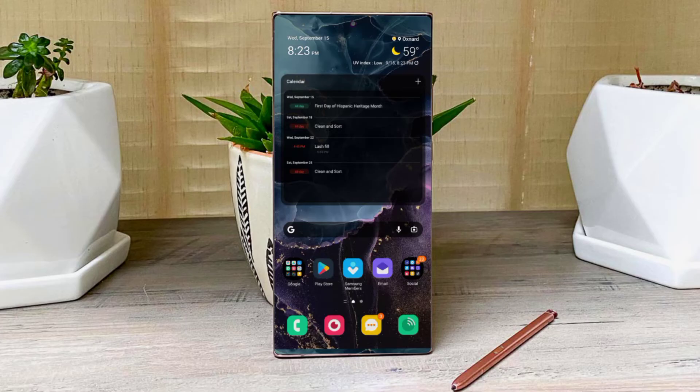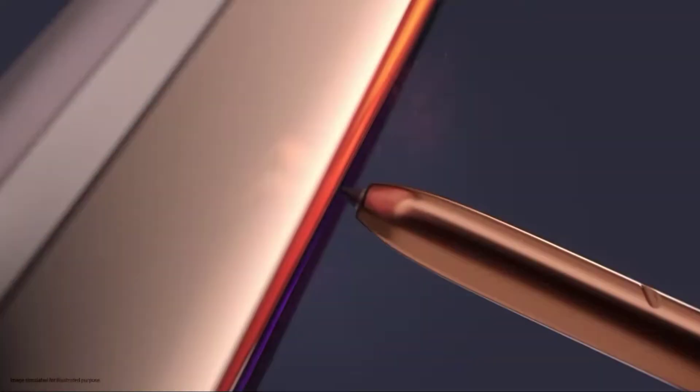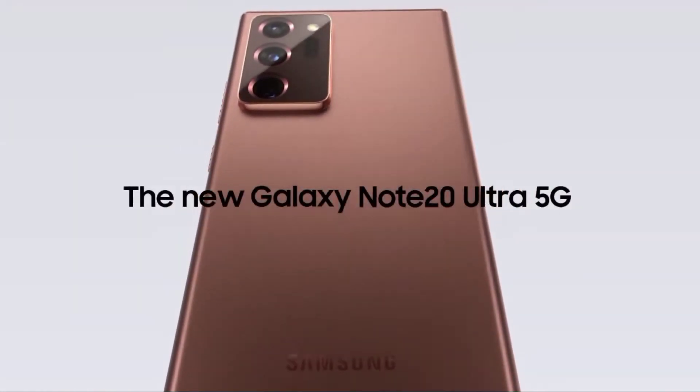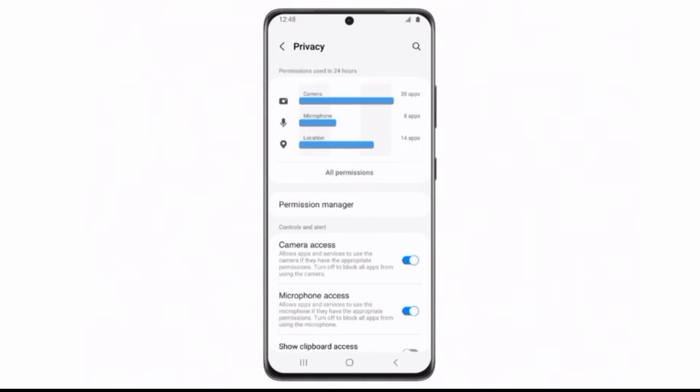When will the Samsung Galaxy Note 20 series receive One UI 4.0? According to some reports, One UI 4.0 for the Note 20 series will be rolled out in November or December — by the end of this year, you will get One UI 4.0 based on Android 12.